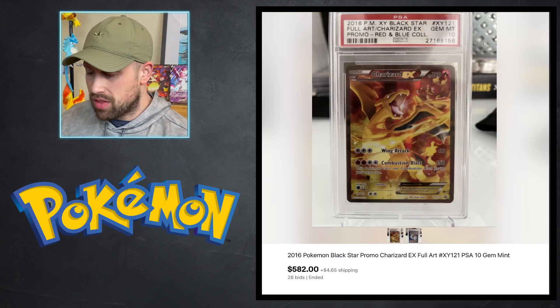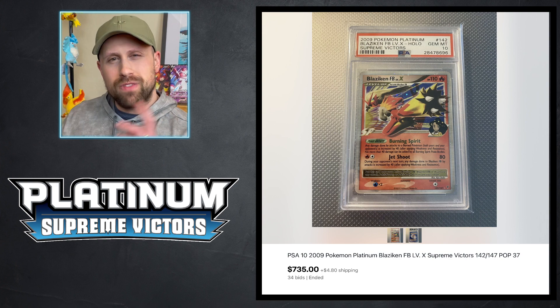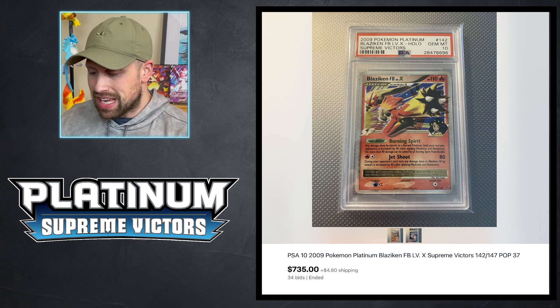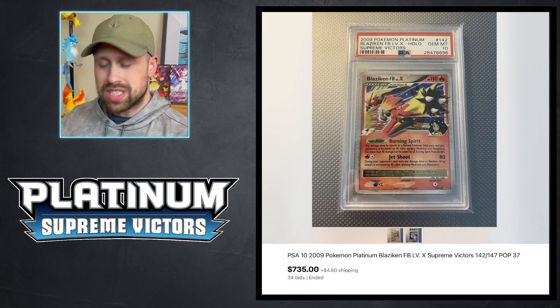We saw another Charizard EX — the Black Star Promo from the XY era — sell as a PSA 10 for $582. Getting into some more vintage cards, here is a Blaziken Level X card from Supreme Victors in PSA 10 that sold for $735.